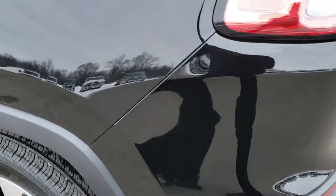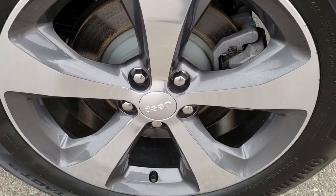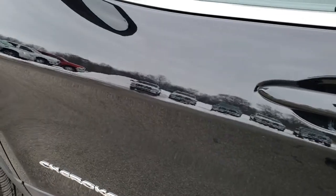As we come around to this side of the vehicle, just as clean as that passenger side. Once again, no dents or dings, no scuffs, no scrapes — very, very clean. The back rim is in excellent condition as well. Continuing down this side, you'll notice just how clean the body is and how nice the paint is.